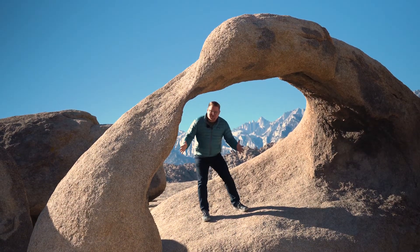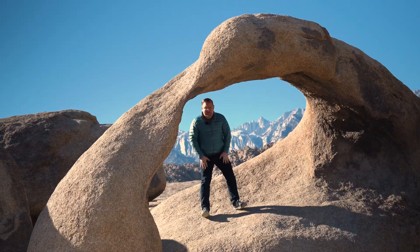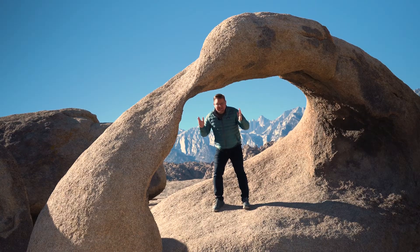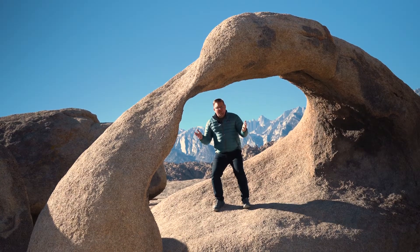Hey there, guys! It's your favorite backyard geographer out in the field, this time here in the Alabama Hills along the Eastern Sierra, in one of the most iconic spots. This is Mobius Arch.